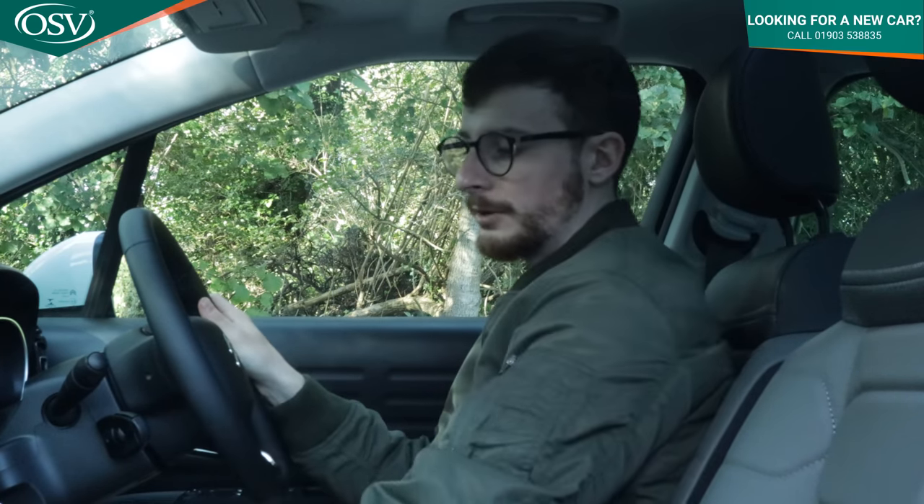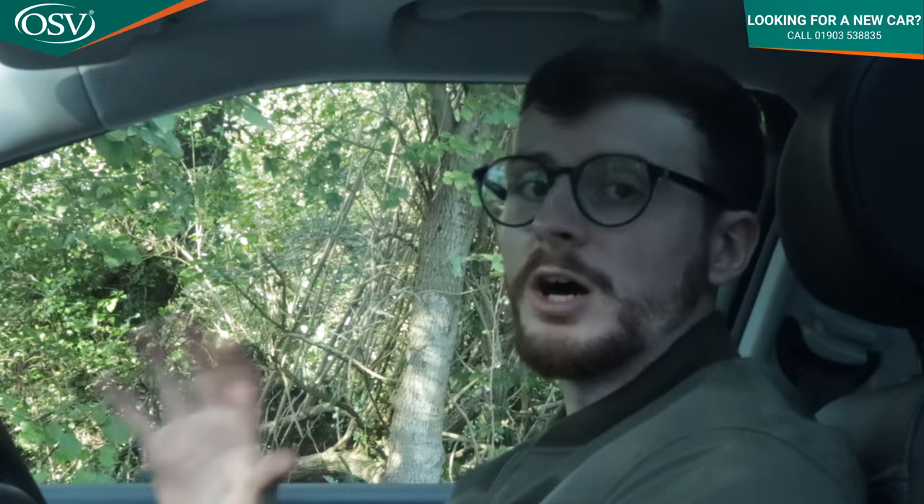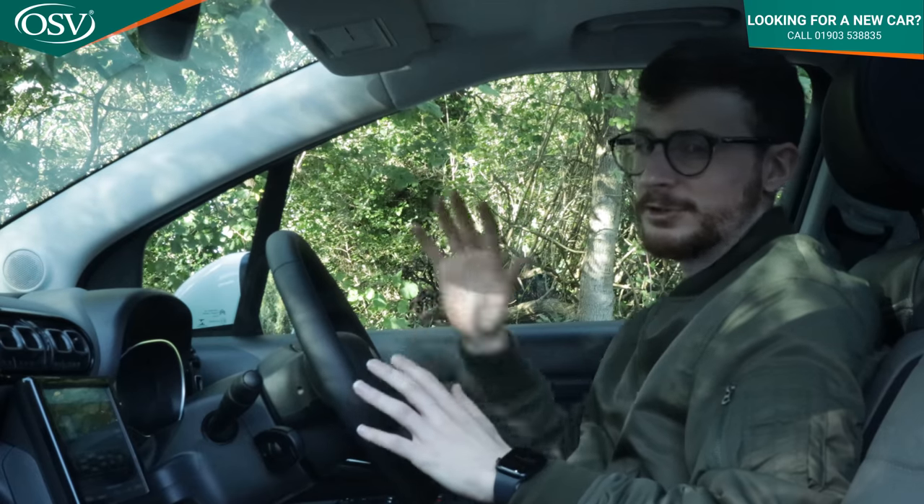On to infotainment — as standard you get a seven inch touchscreen with DAB radio, six speakers, Bluetooth, Apple CarPlay and Android Auto. Upgrade to the mid-range Shine trim and this becomes a nine inch display, with a three year subscription to Citroen Connect Nav offering 3D navigation, real time traffic information, weather, and fuel stop location. The display is really sharp and easy to read, but unfortunately it is rather laggy and unresponsive — switching to radio can take two to three seconds to load.